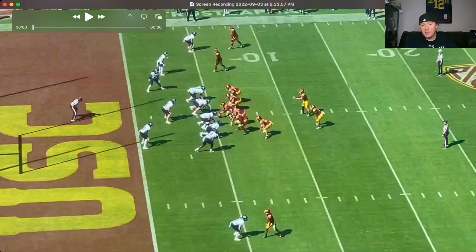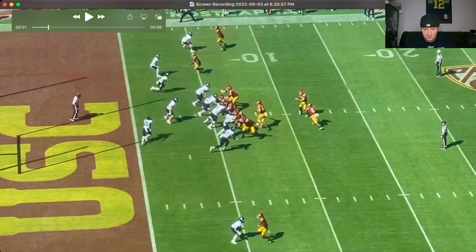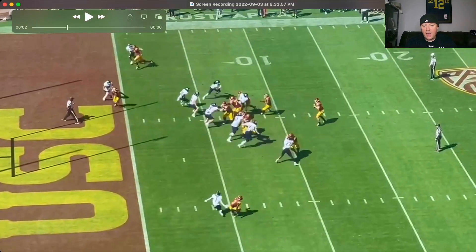Jordan Addison is down here at the bottom of your screen. We got some one-on-one action — looks like the DB is either heads-up or outside shade. This video is actually taken from the stands, from what I believe, from social media. Here he goes coming off the line of scrimmage, ball's coming out his way, bam — catches the ball and that's the play.